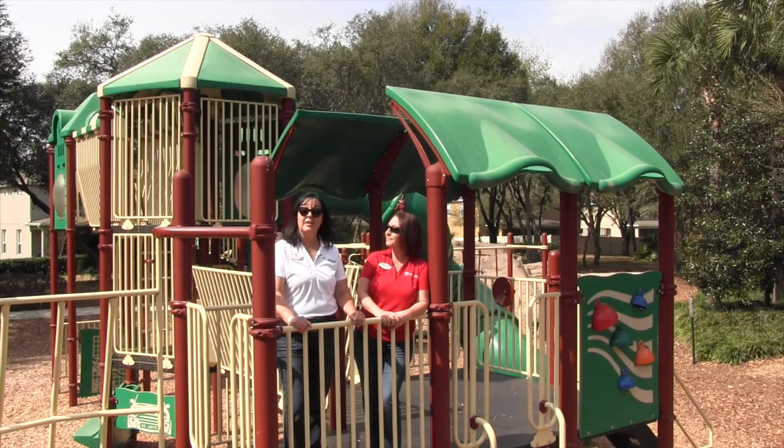Let's not forget our canine family members. There's a great fenced-in park for the dogs. It's safe — they can play, socialize, and there's lots of shade for the humans.